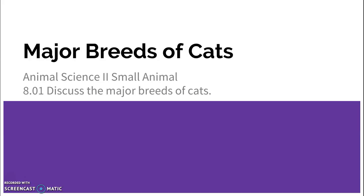We are covering major breeds of cats. We're also going to cover how to care for them and also breeds of pocket pets and birds. But we're going to start out with cats.